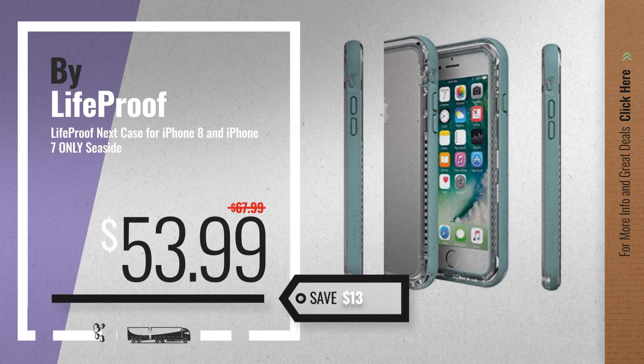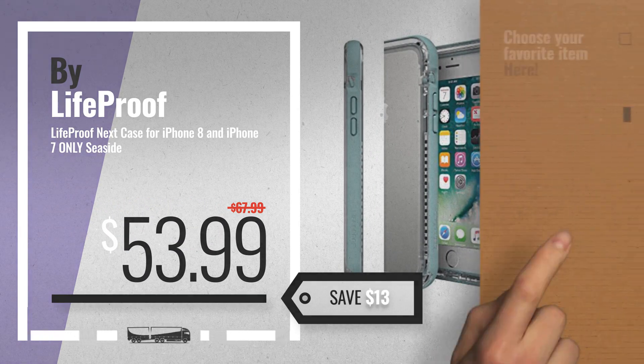Number 3, get your favorite LifeProof FRE iPhone 8 now. Just click the circle in the corner.